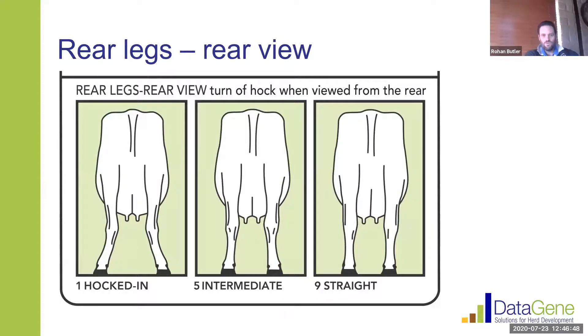Rear leg rear view is another trait we've had for a while. Think about it from a train track perspective — the cow with hocked-in legs is making a line where the legs are intersecting at the back, and when those cows walk you can actually see the rear legs touching. The intermediate cow at a five probably doesn't walk straight, whereas the cow at a nine is walking almost on train tracks — that real straight leg at the back. What we're looking for is a cow where the rear legs aren't rubbing and bruised against each other, especially when she's walking into milking.